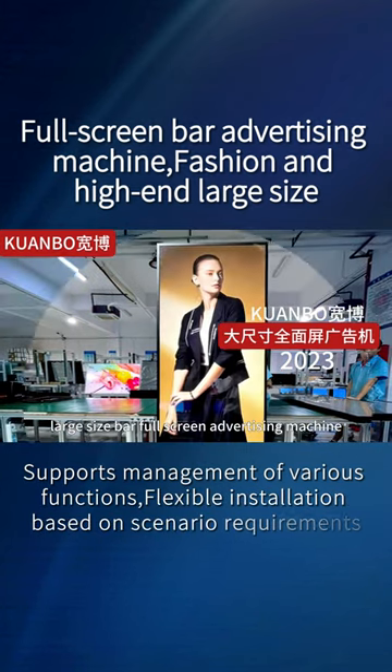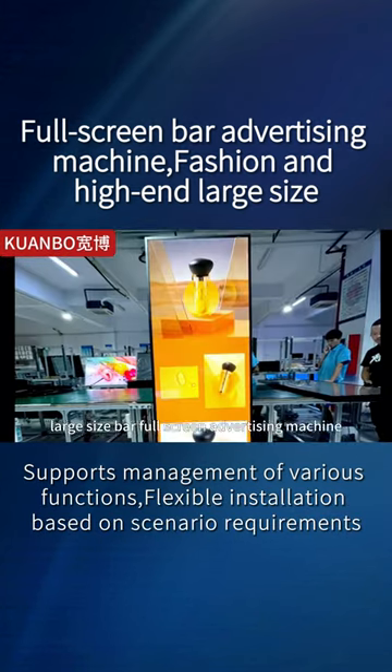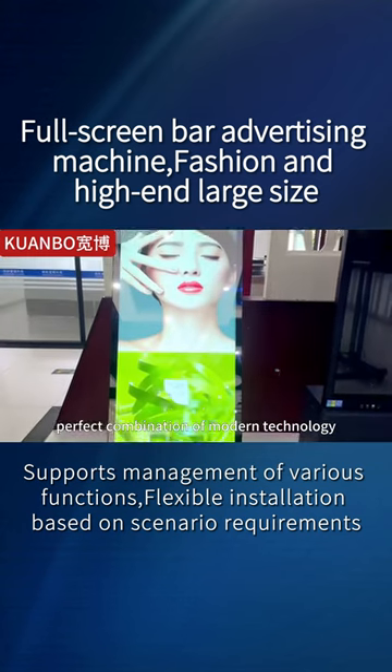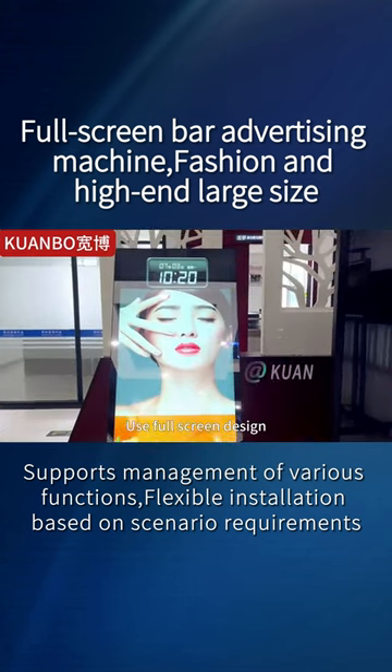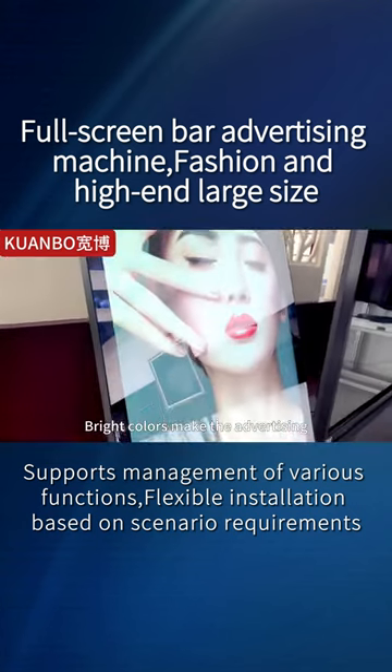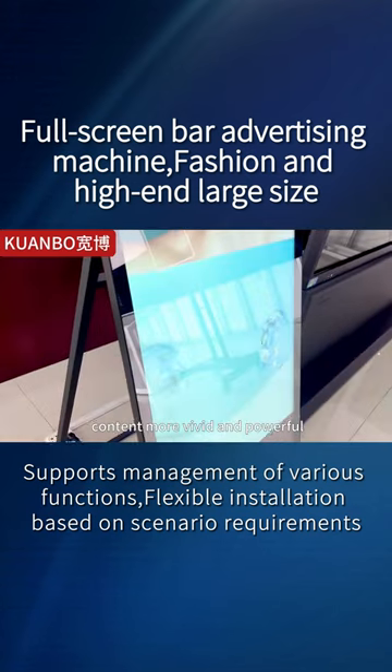This is a fashion high-end large-size bar full-screen advertising machine. Its design concept stems from the perfect combination of modern technology. Use full-screen design to make the picture more shocking, with high-definition display effect. Bright colors make the advertising content more vivid and powerful.